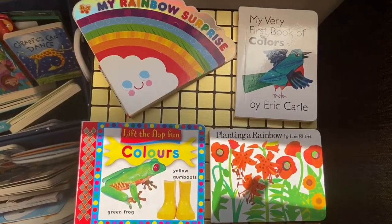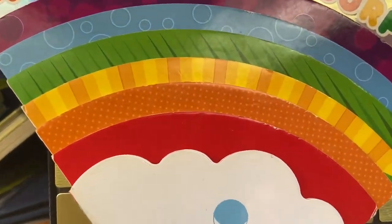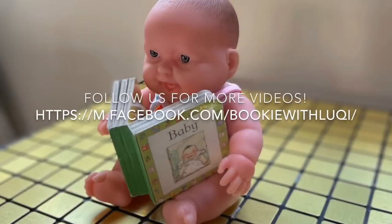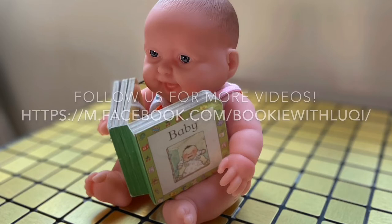These are some of the other color books in our library. And we are off now to find a rainbow. See you later, alligator!